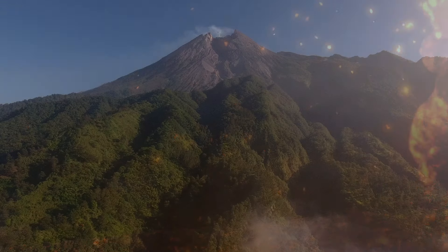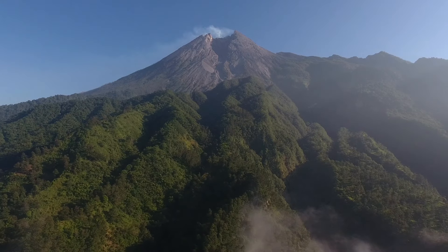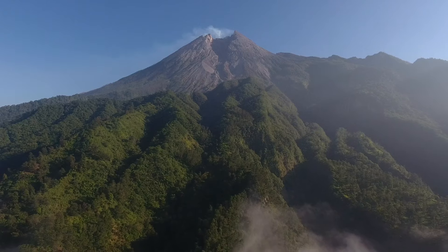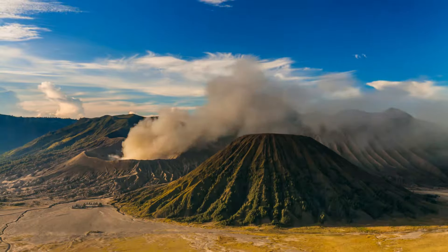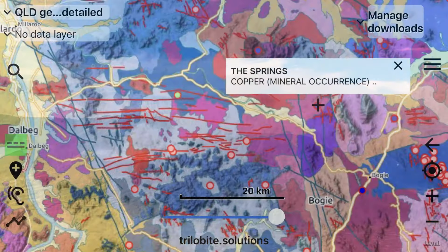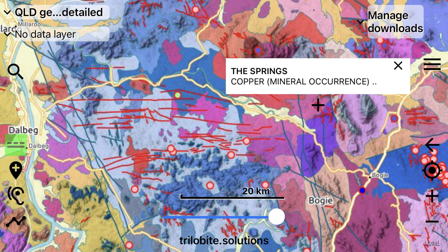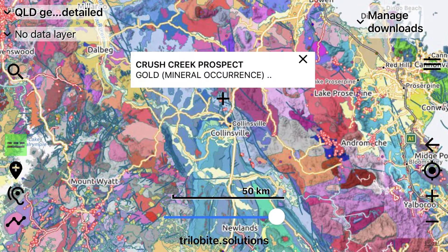In northern Queensland, an ancient volcanic arc that formed 298 million years ago during the early Permian exists in the northern part of the Bowen Basin. These volcanics were formed during a subduction event and they outcrop in various areas. We have a high degree of mineralisation in some of these areas with copper, silver and gold occurrences, though other areas are completely devoid of mineralisation.